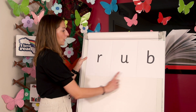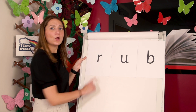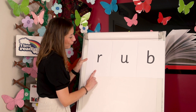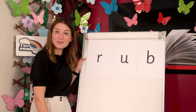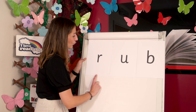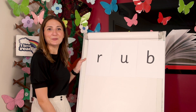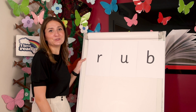Let's read another word. R-U-B. Rub. Now let's read the word together. R-U-B. Rub. Great reading. Let's read the word one more time. R-U-B. Rub. Can you rub your noses this time? Incredible. We are amazing today children.